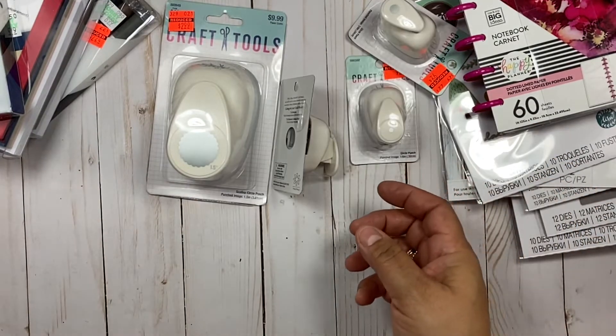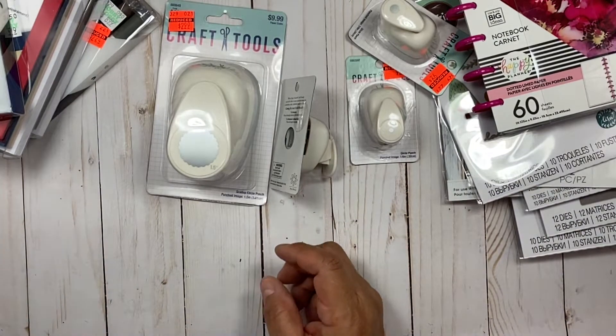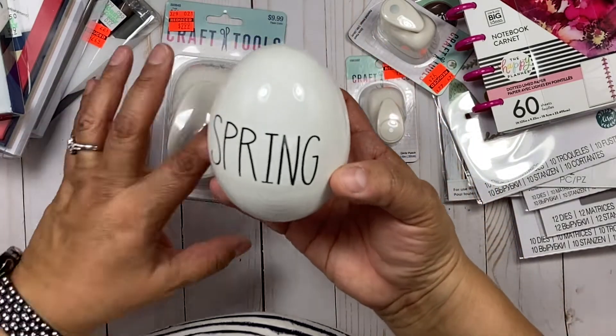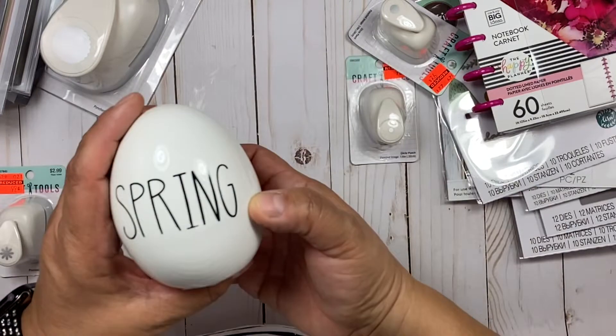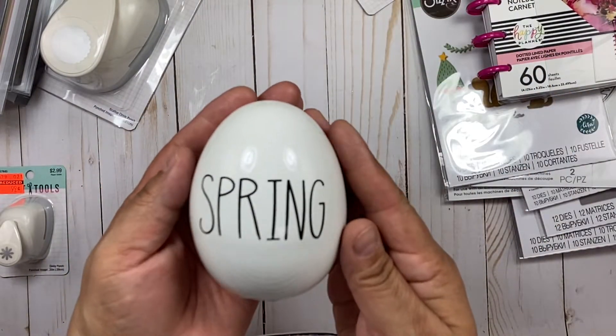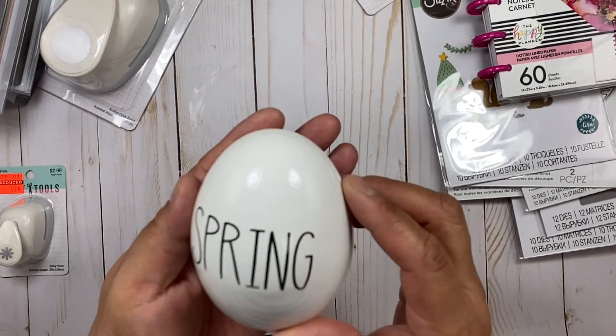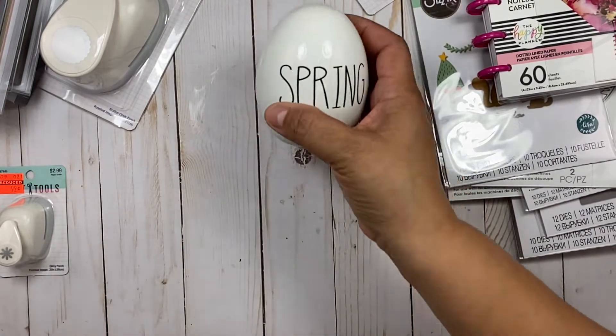Here's a circle punch. One more thing — I grabbed this egg. I thought it would be nice to have in my kitchen or sitting in my living room. I got an Easter one too, but this one I could kind of leave out year-round. I liked it so I grabbed that.